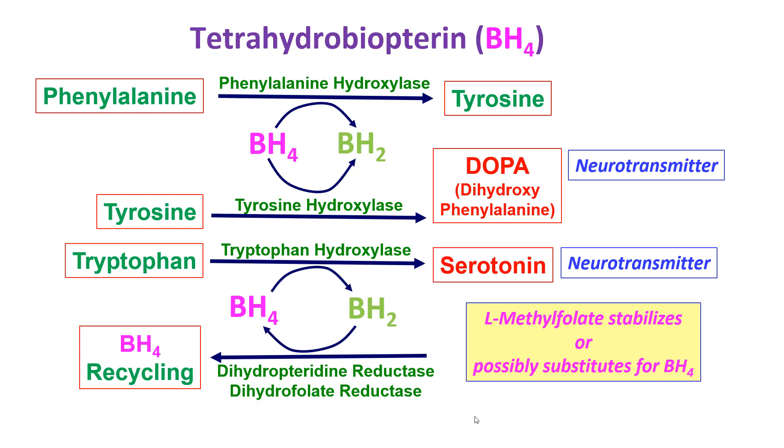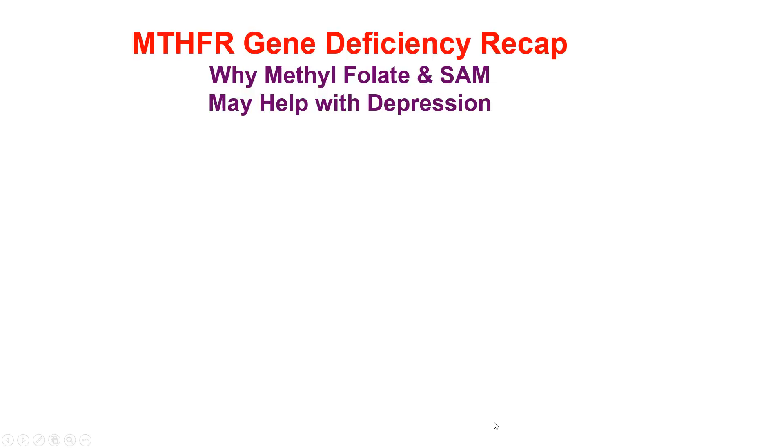In all these processes, BH2 gets made, which needs to be recycled into tetrahydrobiopterin, BH4, and that can be done by dihydropteridine reductase and dihydrofolate reductase. Both of these enzymes are important, and deficiencies in these recycling enzymes can lower BH4 levels and cause problems in making the products we need, such as dopa, serotonin, and tyrosine. N5-methyl tetrahydrofolate also stabilizes and possibly substitutes for BH4 — there's some indication that that's very useful.